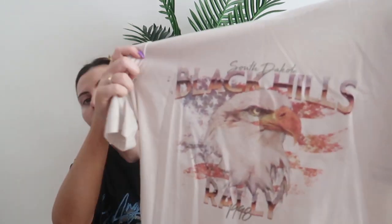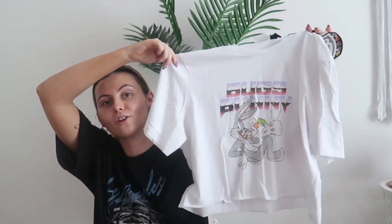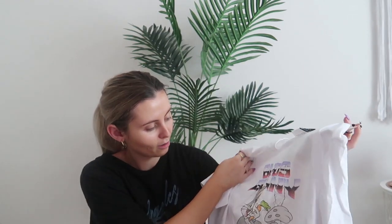And then I got this super cute cropped tee. I really like this whole eagle, kind of like American styled graphic tee — I just think they are so cool. Got that for $10. And then I got this super cute Bugs Bunny one — how freaking cute is that? I fell in love with it. I was like, I need that. Gives me such 90s vibes. Love it.